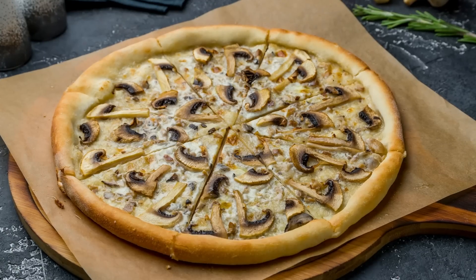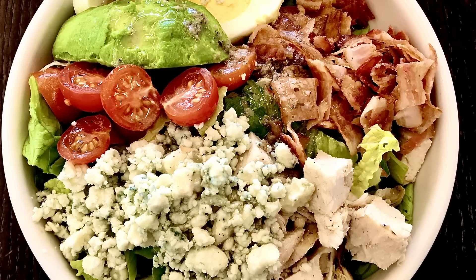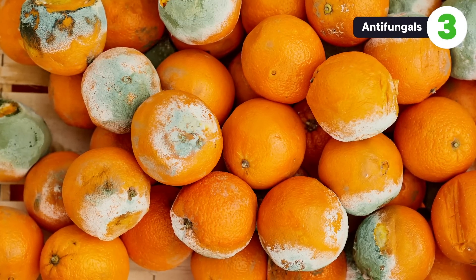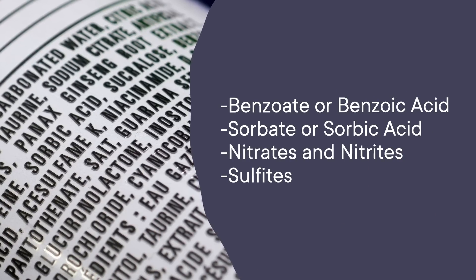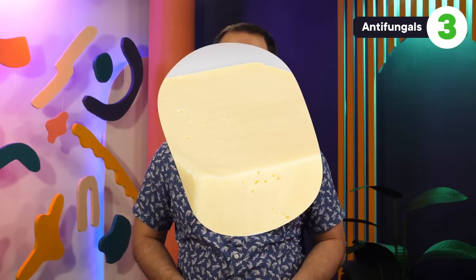While plenty of us like the occasional mushroom topping on a pizza or a sprinkle of blue cheese on our salads, there are a lot of molds and fungi that are very bad for us to eat. Thankfully, we have things called antifungals to stop the molds that we don't like from growing in our food. Some common ones you might find on an ingredient list are benzoate or benzoic acid, sorbate or sorbic acid, nitrates and nitrites, and sulfites. And these things are super important, because keeping your food from getting moldy is harder than it seems.